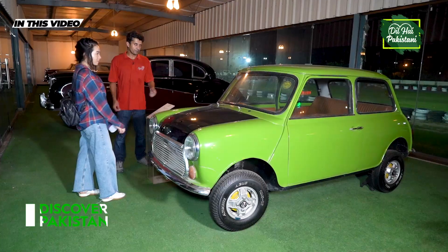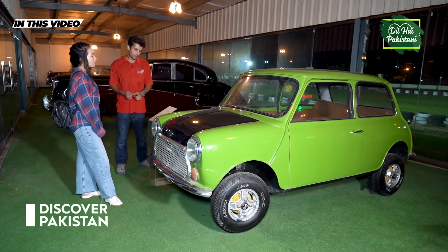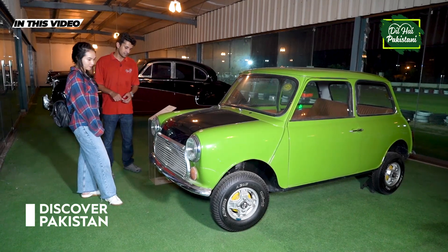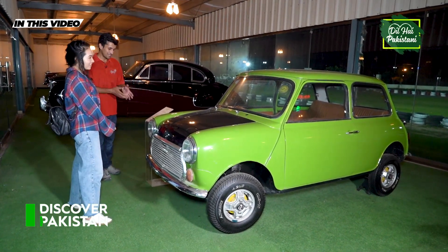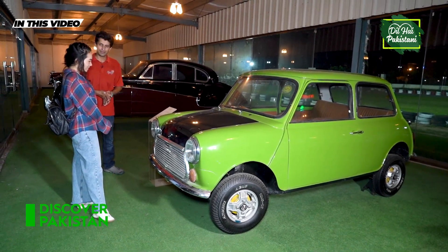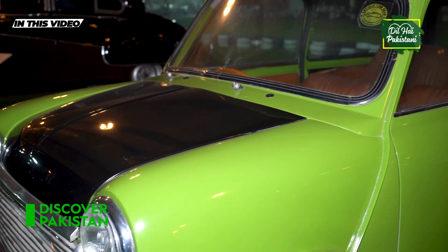If we talk about his history, Mr. Bean's car was used in the movie, and George Harrison was the lead guitarist of the Beatles band. This was his favourite car. Cool!